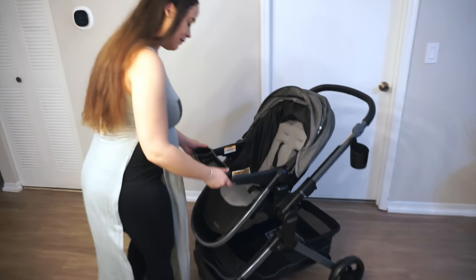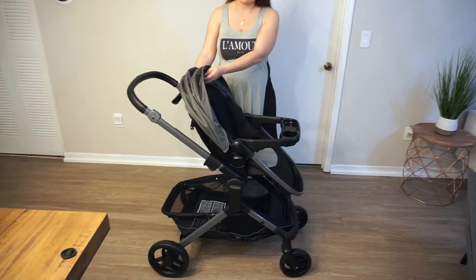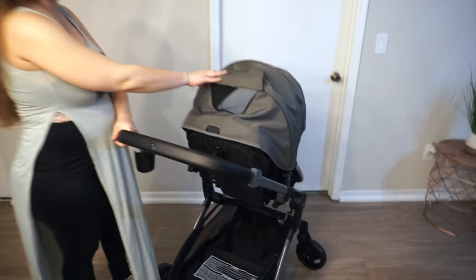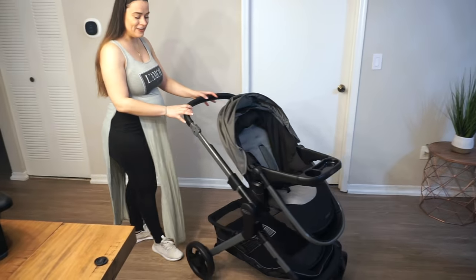There's also a toddler snack tray that is super easy to clip on, so you can have your baby with their snacks. The toddler seat also has a really nice canopy that you can use, with a window for you to see the baby. It's super convenient and great quality.